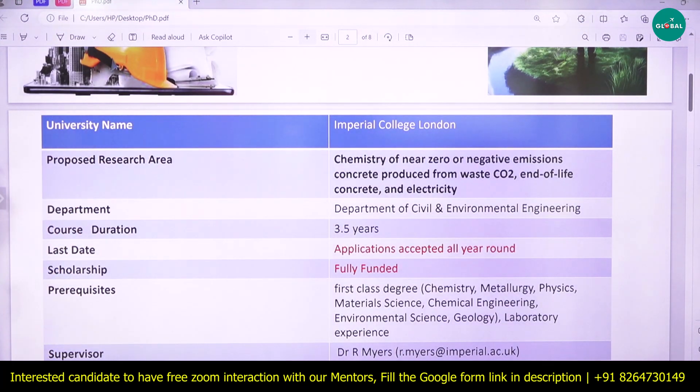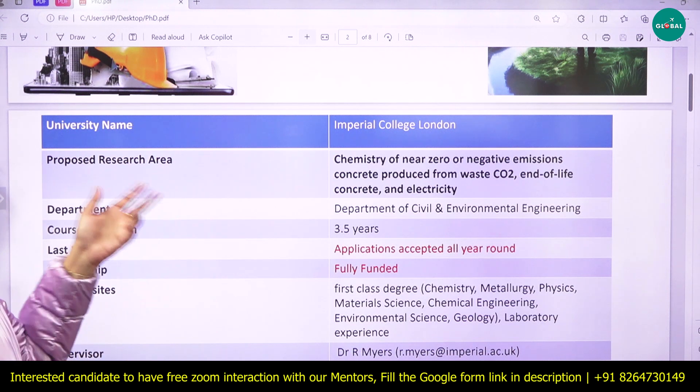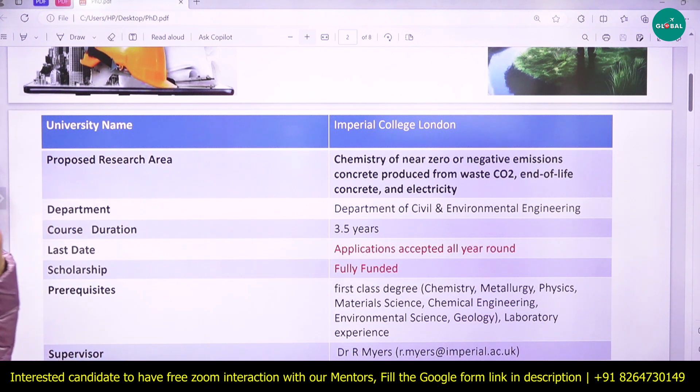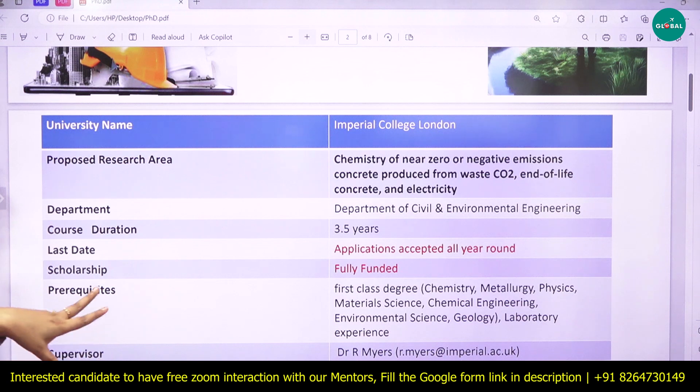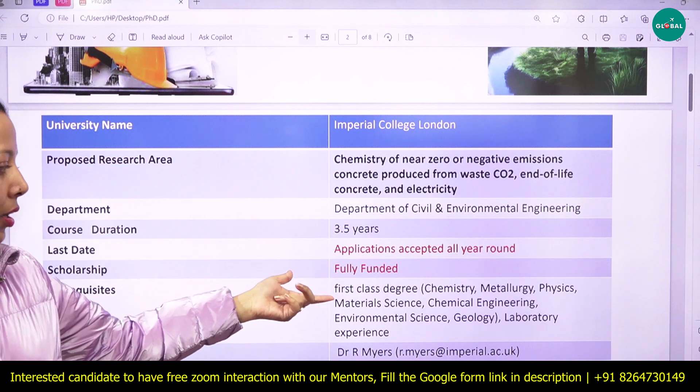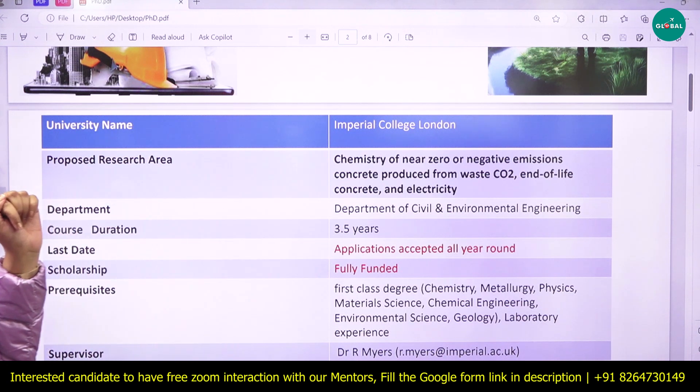The first PhD opportunity is at Imperial College London. The proposed research area is the chemistry of near-zero and negative emission concrete produced from waste CO2, end-of-life concrete, and electricity, under the Department of Civil and Environmental Engineering. Applications are accepted all year round and it is a fully funded scholarship.